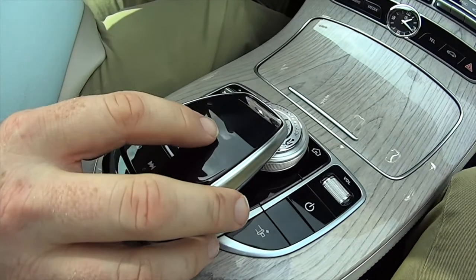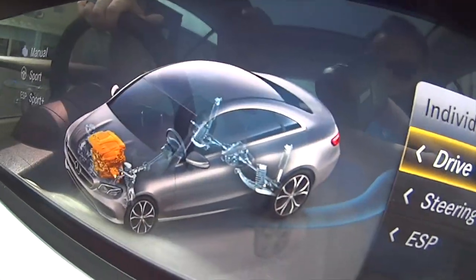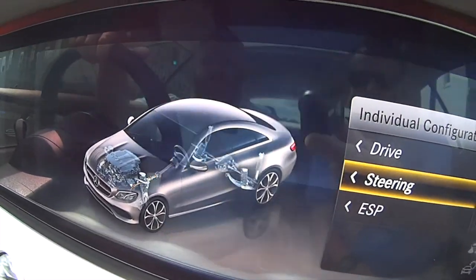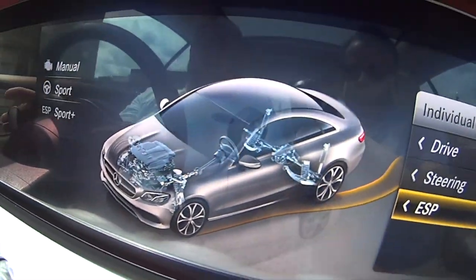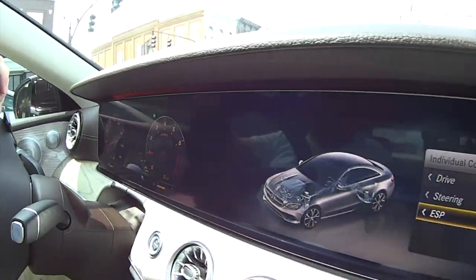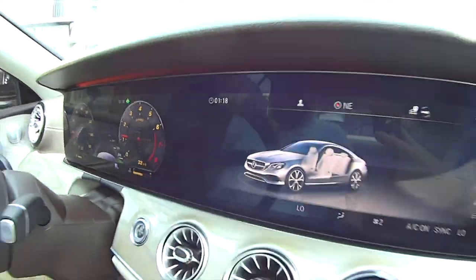JJ, tell us about this right here. We click on this and look at the car — we can see what's going on with the engine. All kinds of stuff. That tells about the powertrain and everything. Isn't that cool? It's definitely a cool system. We're in Sport Plus, so that's different than just Sport.